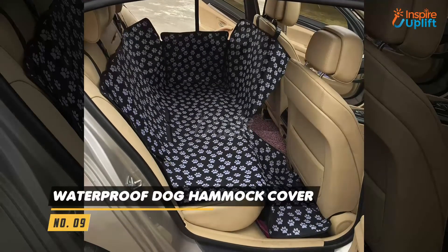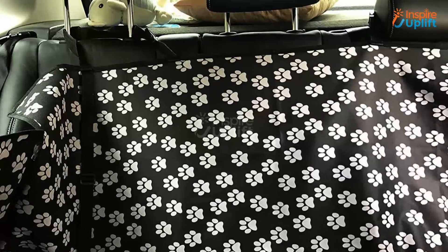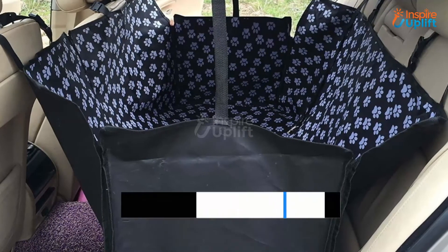At number 9 we have a Waterproof Dog Hammock Car Seat Cover. If you want to take your pet on car trips but are worried about the mess they will make in the car, this car seat cover will blow away all the worries and keep your car clean from dirt caused by your dog.